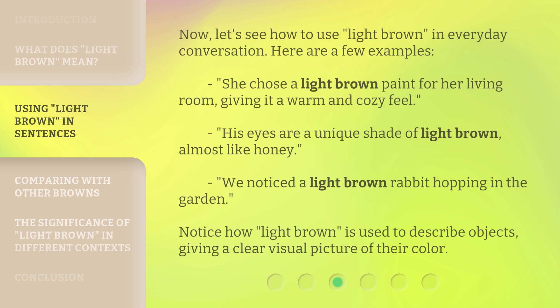We noticed a light brown rabbit hopping in the garden. Notice how 'light brown' is used to describe objects, giving a clear visual picture of their color.